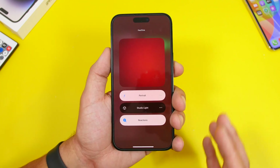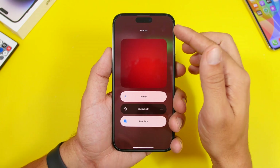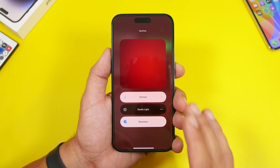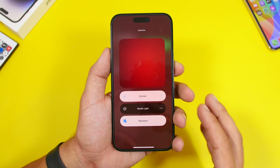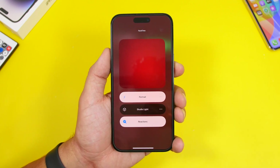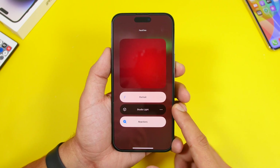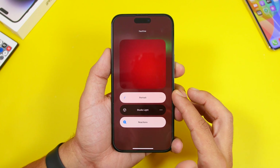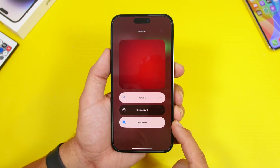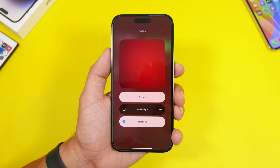A few FaceTime features will also be missing on older devices. When you access the video settings in Control Center during a FaceTime call, newer devices will have more options. On an iPhone XR or iPhone 11 you will only see Studio Light, while on other devices you'll also have Portrait mode and the Reactions feature. These features won't be available on the oldest devices that support iOS 17.